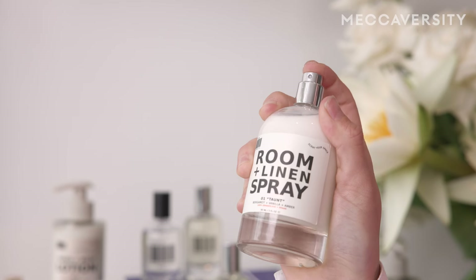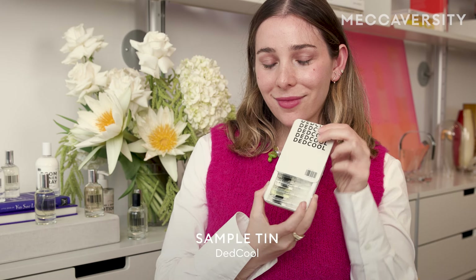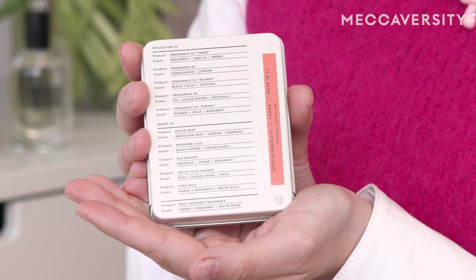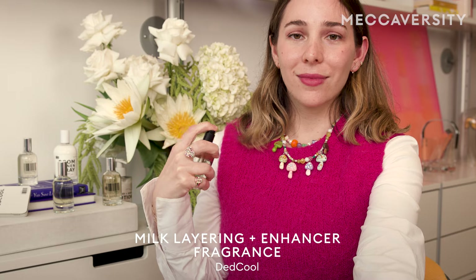There's no wrong way to layer. The best way for you to experience a Dead Cool layering moment is by our layering tin, designed to be taken with you on the go. There are six scents in this tin. All of the notes can be found on the back and you can figure out what best suits you. I always suggest trying one fragrance each day. From there, I always suggest trying your favorite scents with the milk scent, and then going wild and choosing a scent that makes sense for you.